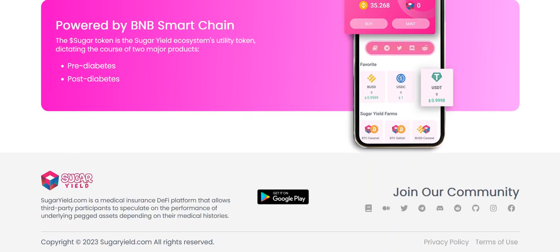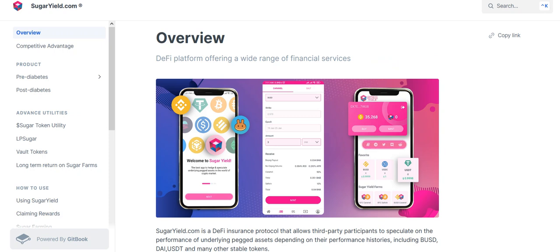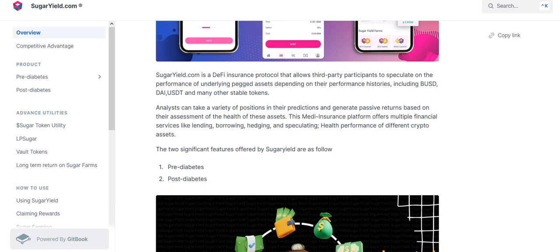Let's see what the whitepaper says about this project. It's a DeFi platform offering a range of financial services. SugarYard.com is a DeFi insurance protocol that allows third-party participants to speculate on the performance of underlying basket assets, depending on their performance histories, including BUSD, USDT, and many other stable coins.